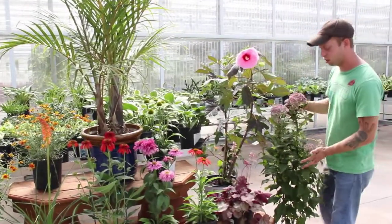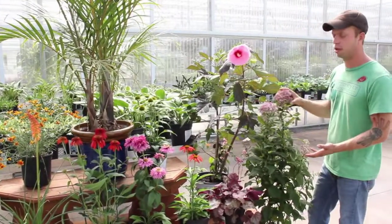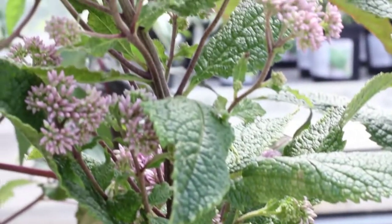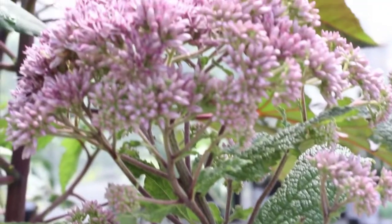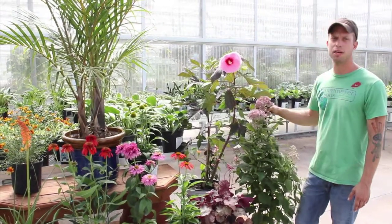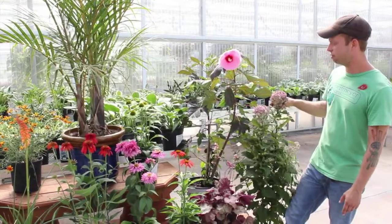One plant that is extremely underutilized in the garden, especially here in the Midwest, is Joe Pyeweed, Eupatorium. Some of the newer varieties are much shorter than the wild varieties — this is maxed out right about four feet. Another great pollinator plant. It'll take drought, it'll take wet conditions, so very versatile.